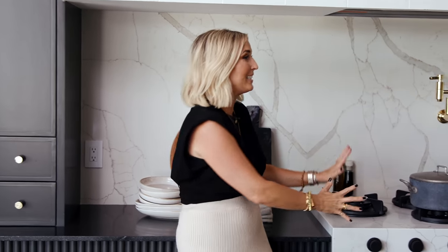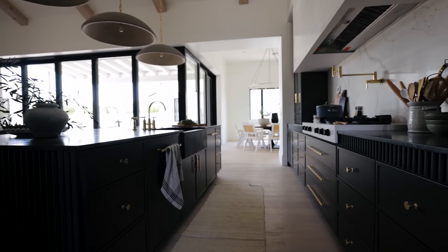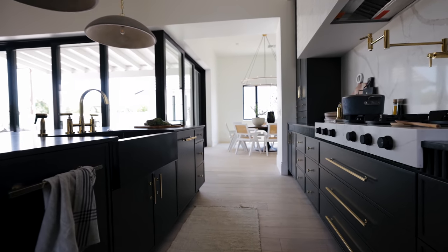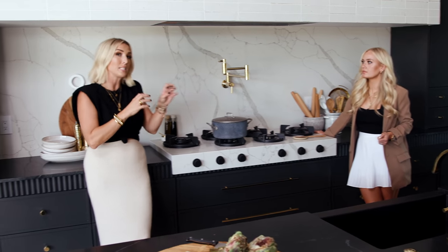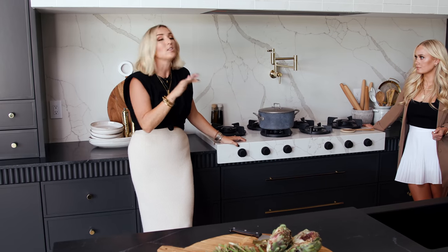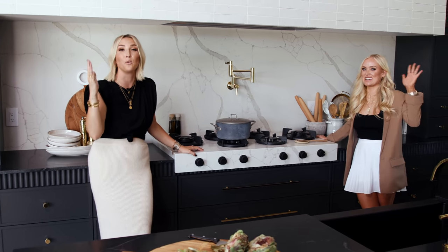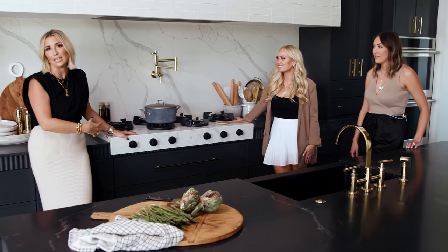Just to see a cooktop that gives you as much impact as a range would, without even having to worry about the oven component on the bottom — you get so much storage here in the drawers and you can compartmentalize and modularly design how you want these burners. This is not a paid advertisement. This is just designers going absolutely nuts for a really amazing cooking mechanism.